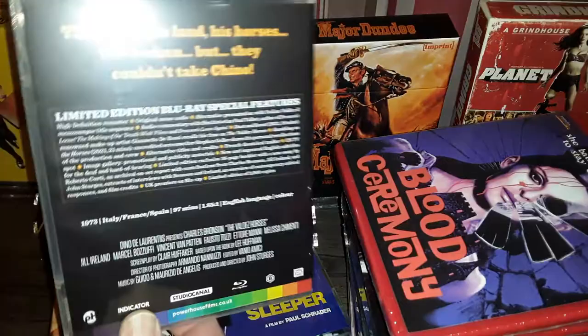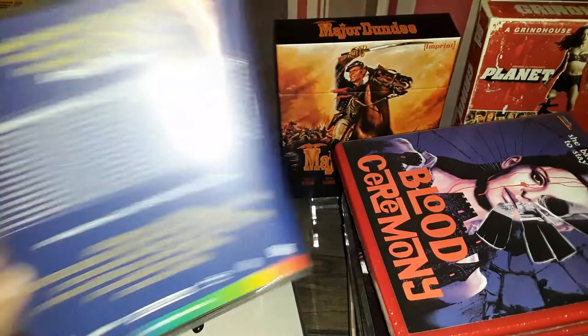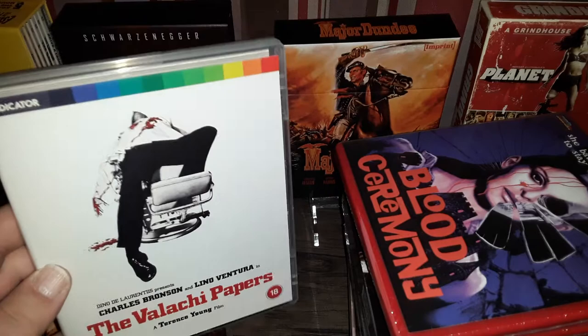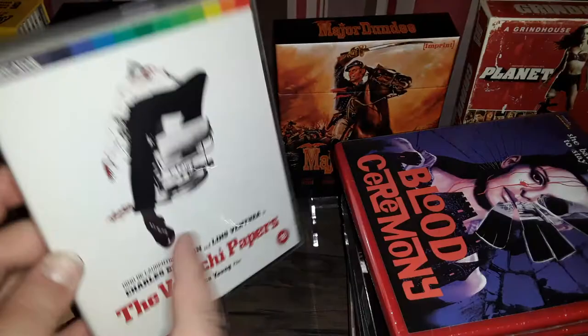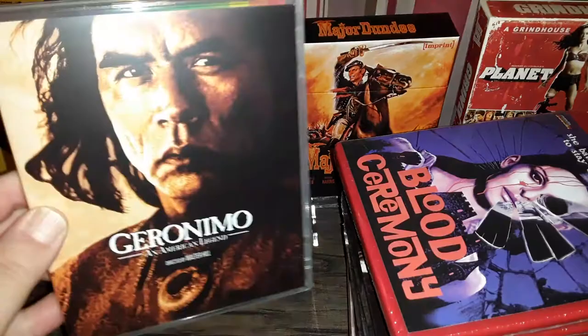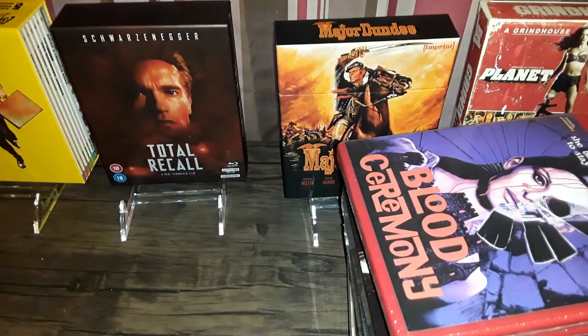I've got another batch of Indicator titles: Valdez Horses with Charles Bronson, Light Sleeper with Willem Dafoe, and The Valachi Papers. They had an online deal where you buy the bundle containing these four movies at a special discounted price — and that's the reason I got this bundle, mainly for that movie. And here's Geronimo: An American Legend. Nice stuff from Indicator.